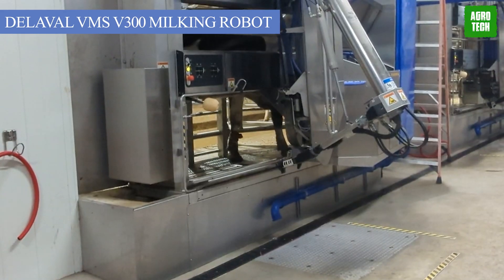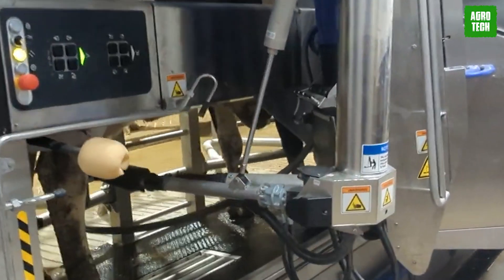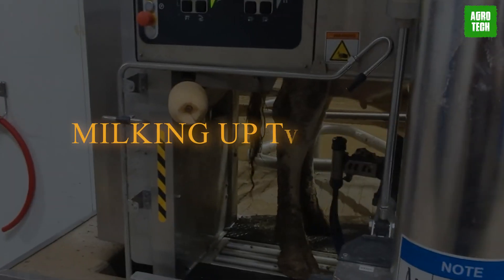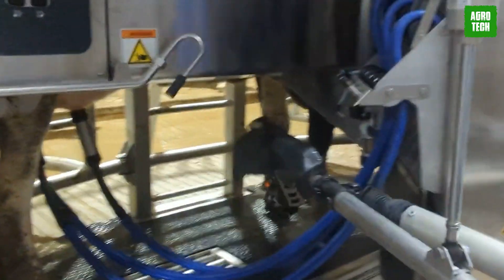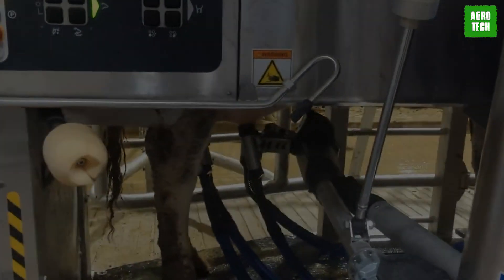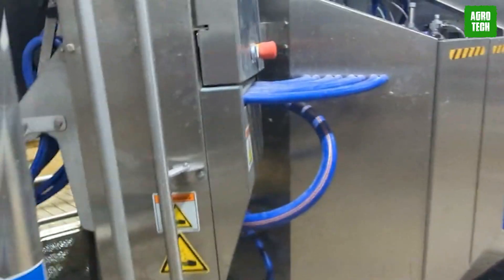The DeLaVal VMS V300 Milking Robot. Dairy farming has been taken to another level with this key tool that improves the productivity and longevity of your herds. Milking up to 3,500 kilograms, assessing the status of each milking cow, and more accurate teat detection is its job. The DeLaVal VMS V300 robot user interface allows access to information and control systems remotely, making it more than just a milking robot.